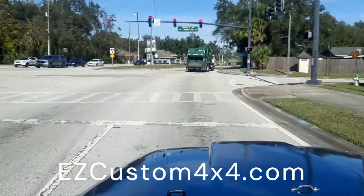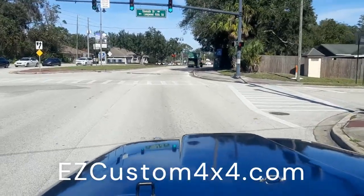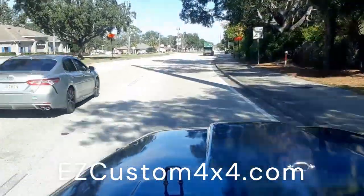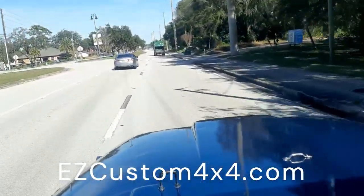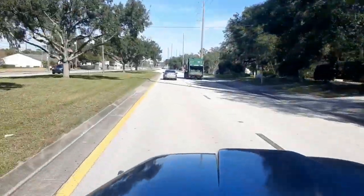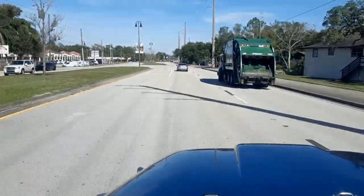We also sell a lot of classic Jeeps like this. Check out our website at ezcustom4x4.com — that's ezcustom4x4.com — or you can try ezjeeps.com, that's ezjeeps.com. Or give us a call anytime at 844-EZY-JEEPS. Thank you and enjoy the ride!